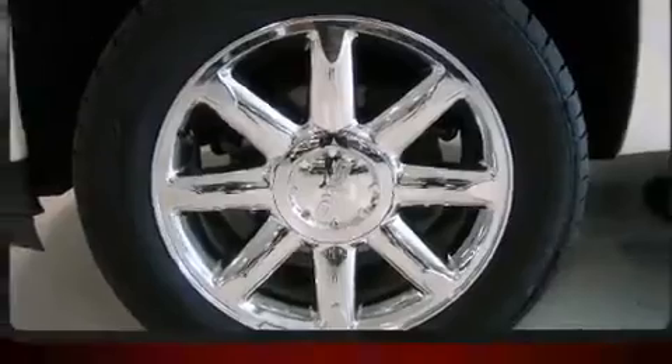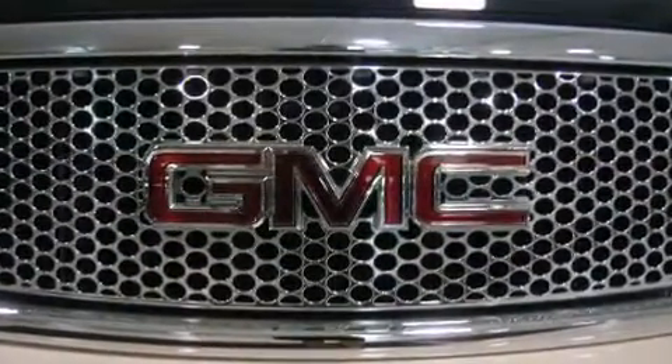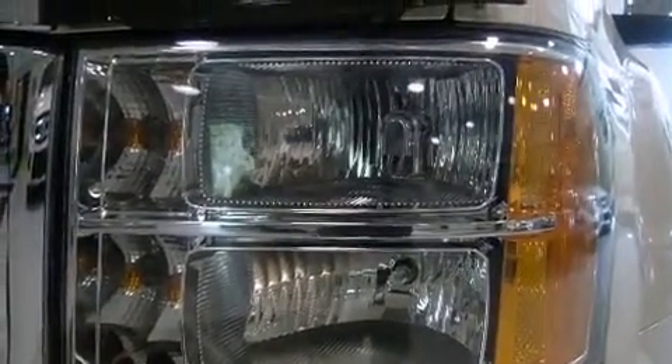The memory system includes pedal position, allowing multiple drivers to find their preferred driving positions easily. Premium sound drives seven speakers, providing you and your passengers a sensational audio experience.